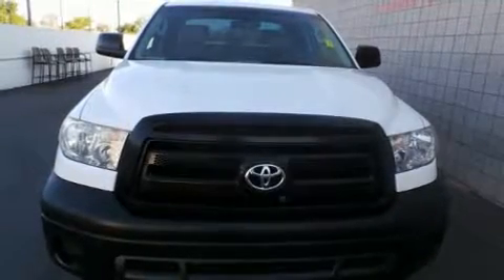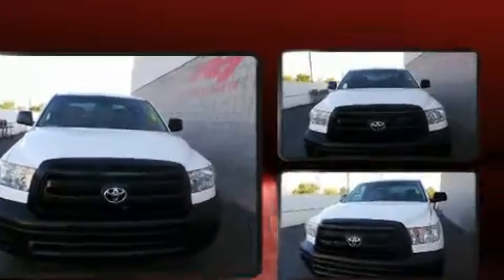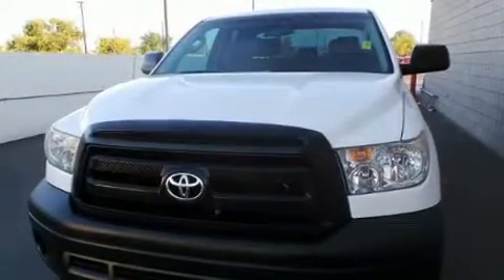Sensibility and practicality define the 2010 Toyota Tundra. A 4.6-liter V8 engine pairs with a sophisticated 6-speed automatic transmission, and for added security, dynamic stability control supplements the drivetrain.